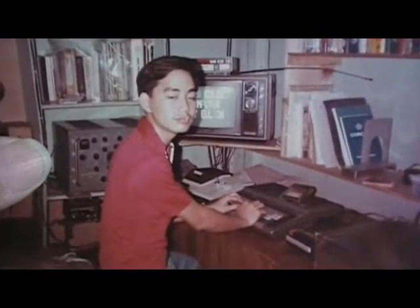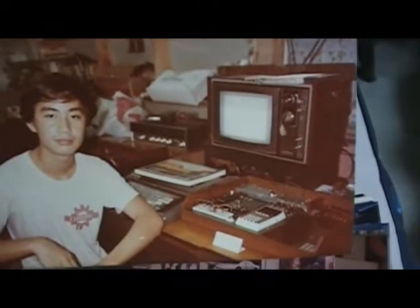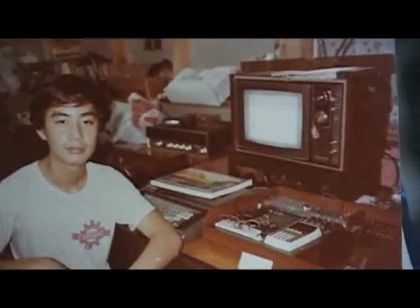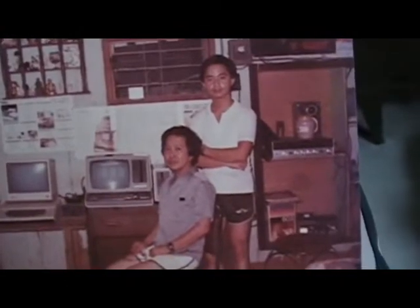There's my first Z80 microprocessor trainer, the Edu-80, made by Multitech. And there's me with my father — I worked for a company called Suriano, bringing them their computer and working on a program.